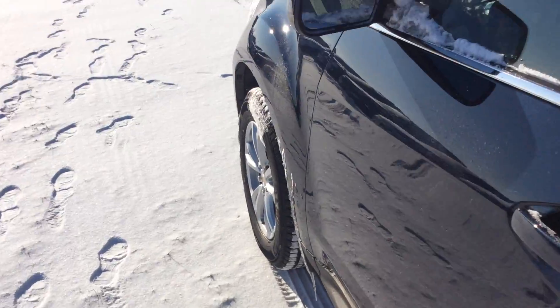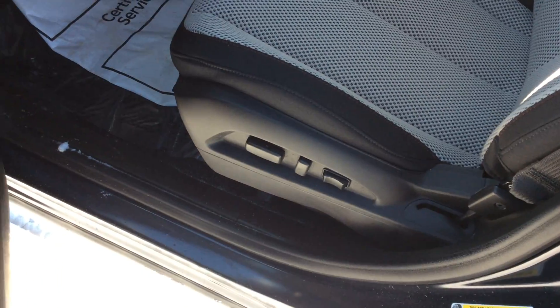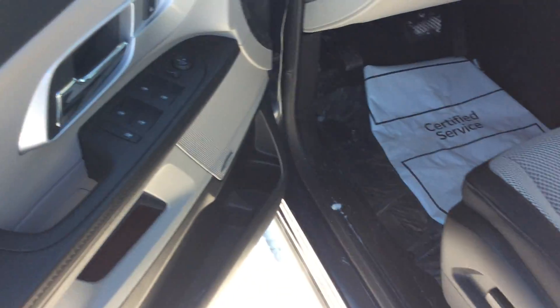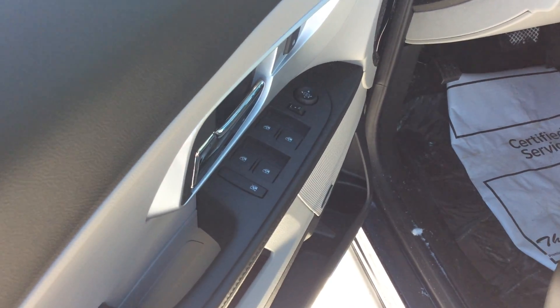Taking a look here at the front, we do have heated mirrors — definitely going to come in handy on cold days like this. Opening up the vehicle you do have automatic seating for your driver; passenger will be manual. There's a Pioneer sound system in this vehicle going to provide great audio quality. Power locks, power windows, power mirrors of course.